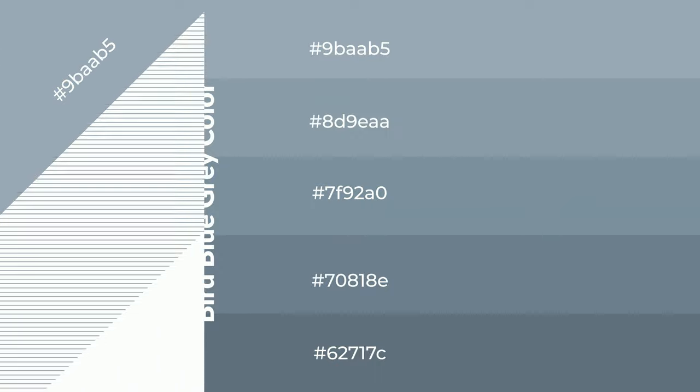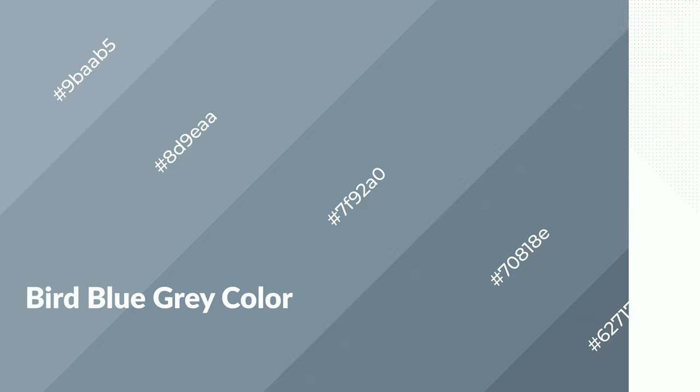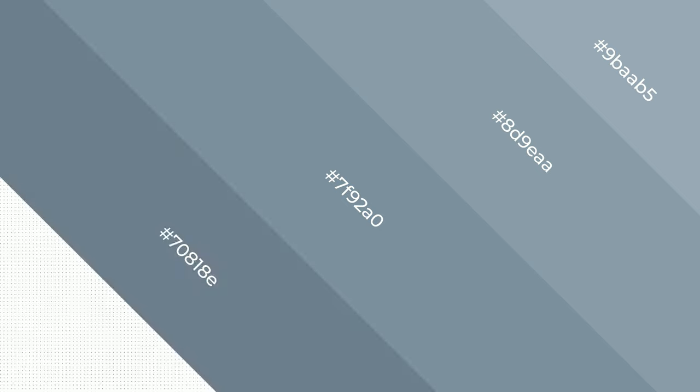To generate shades of a color, we add black to the color. Shades are used in patterns, 3D effects, and layers — they create depth and drama. Bird blue gray is a cool color that emits calming, serene, soothing, refreshing, spacious, unwinding, peaceful, and relaxed emotions.